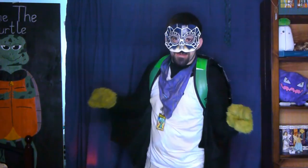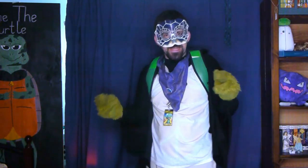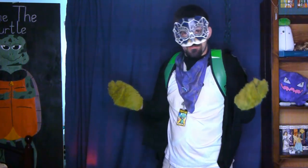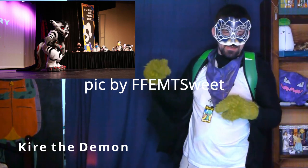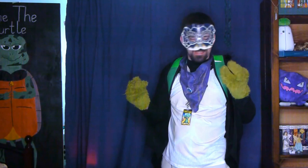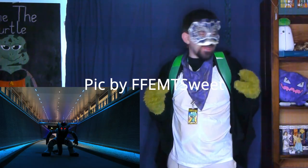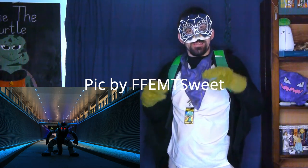This thing is nightmare inducing. Speaking of nightmares, how about we go to the pits of the underworld to meet our next costume? It's Kere the Demon by Beauty of the Base. With fierce-looking claws, jagged bangs, and glowing eyes, there's one demon you do not want to encounter day or night.